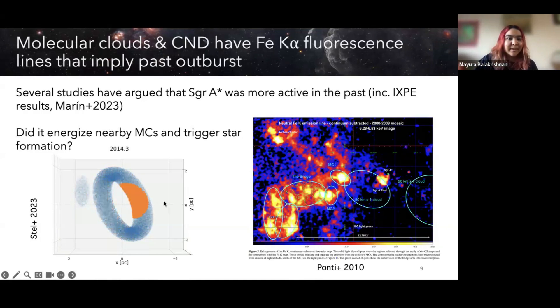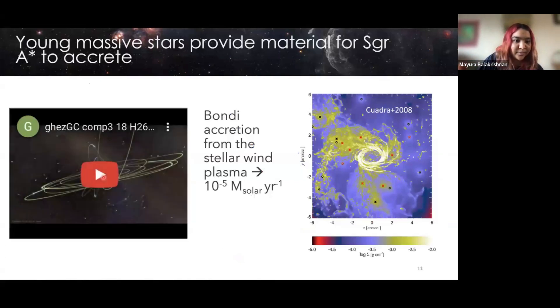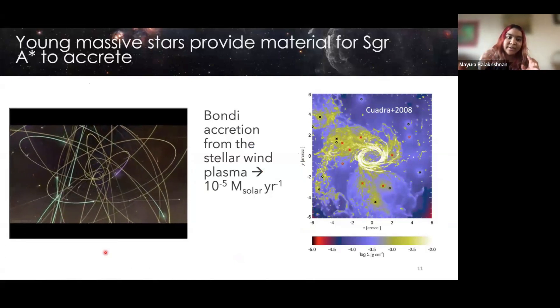Another complication is that everywhere in this region there are stars. The nuclear star cluster is indicated here, and on the right is a region slightly smaller — you can see just stars everywhere. So you have your supermassive black hole, the mini spiral structure, the CND, the supernova remnant, and everywhere in your field there are just lots and lots of stars. Some of those stars are really young stars, and the stars closest to Sgr A* are referred to as the S-cluster.